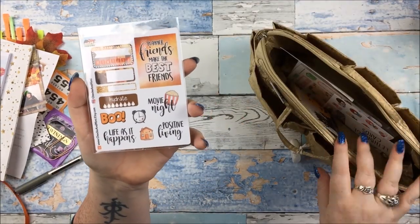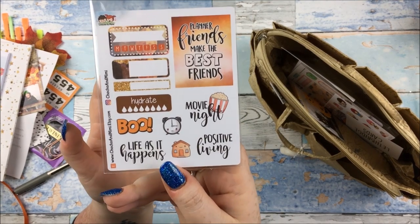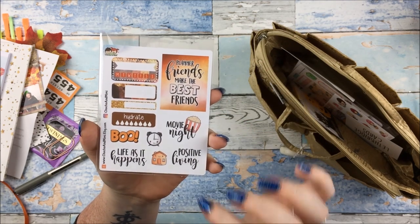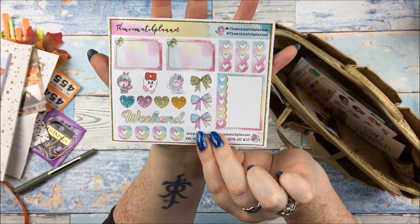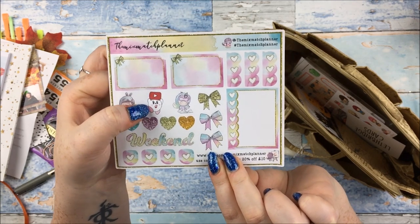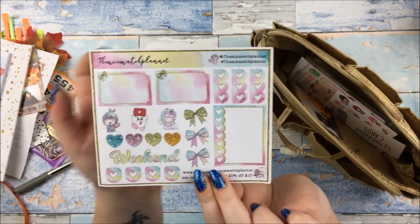And finally for the goodie bag, a few more shop freebies and samplers. So this is the little sampler freebie from Chocho and Mimi who also had a stall at the event. I love the 'planner friends make the best friends' thing and that ombre colour in the background - very beautiful. Then from the Mix Match Planner, just some lovely little samplers. I like this cute little thingamajiggy here holding the YouTube sign, but all the glitter effect and everything - really pretty.